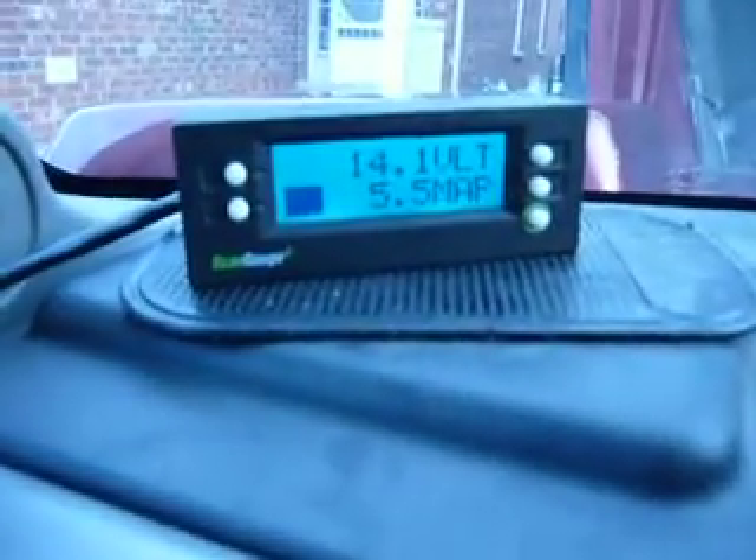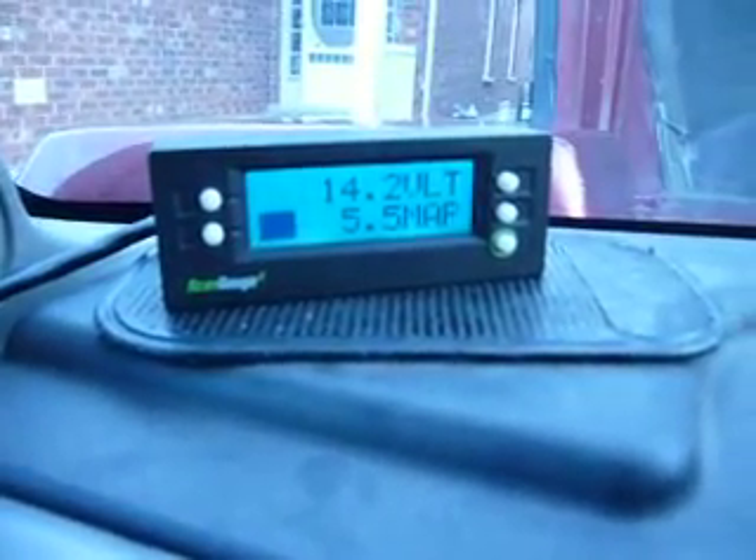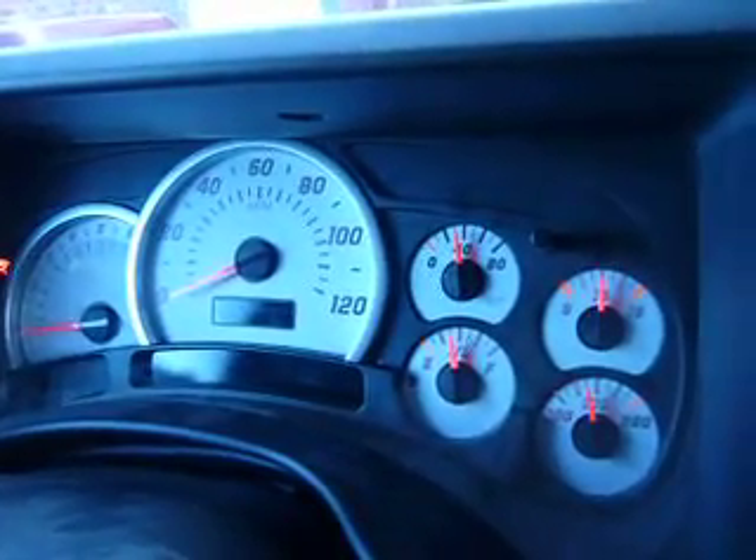I just wanted to give you a quick update on the Hummer situation. I've got my scan gauge here. Had a few issues with the truck lately — doesn't seem to be idling very well, stalling a little bit, and had some problems with the security system.